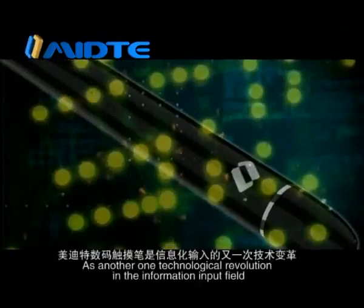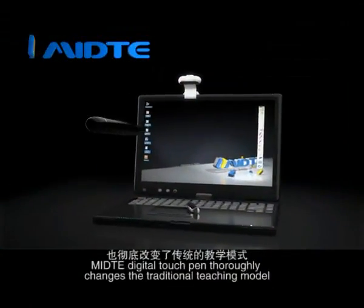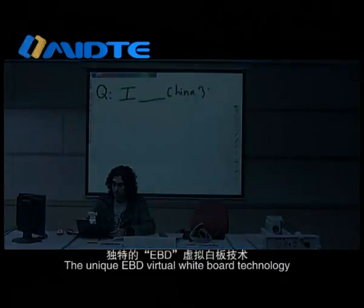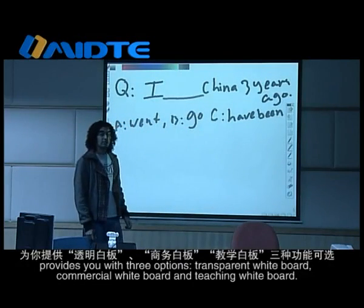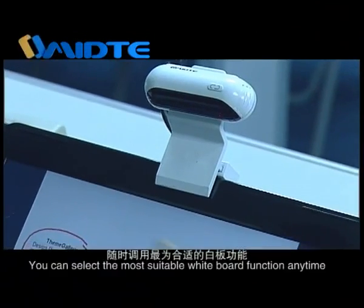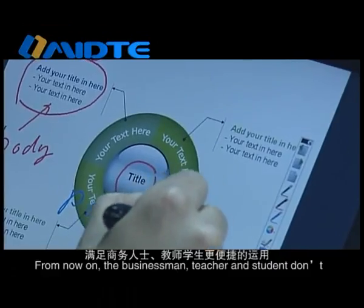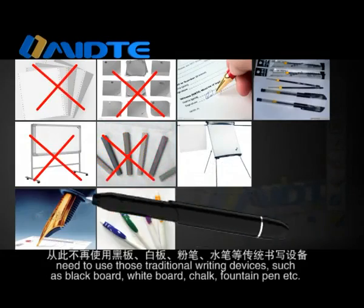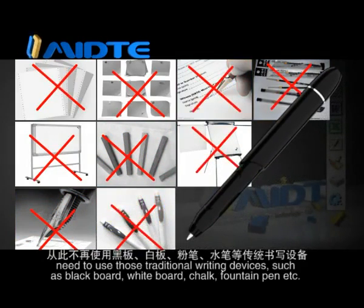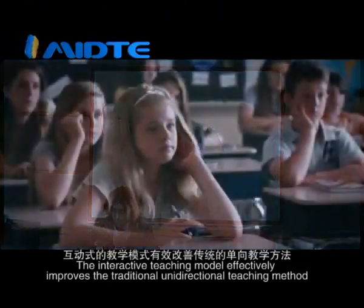As another technological revolution in the information input field, Medita Digital Touch Pen thoroughly changed the traditional teaching model. The unique EBD virtual whiteboard technology provides three options: transparent whiteboard, commercial whiteboard, and teaching whiteboard. You can select the most suitable whiteboard function anytime. From now on, businessmen, teachers, and students don't need traditional writing devices such as blackboards, whiteboards, chalk, or fountain pens. The interactive teaching model effectively improves the traditional unidirectional teaching method.